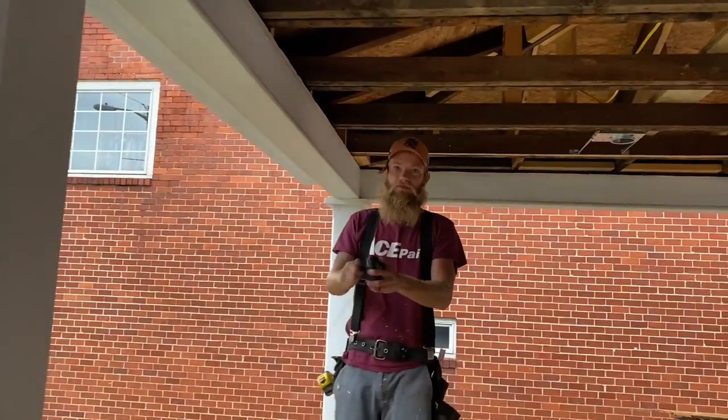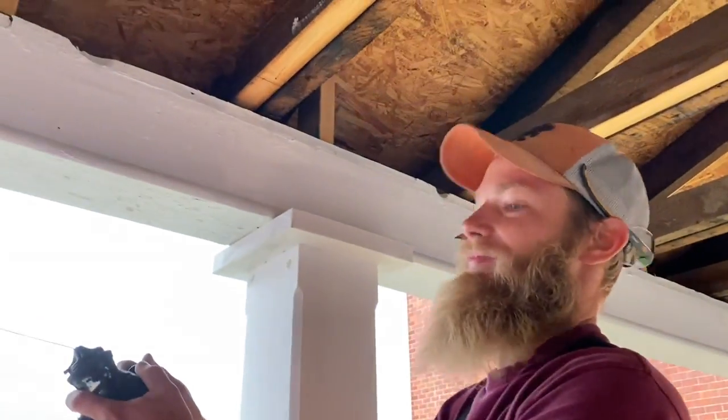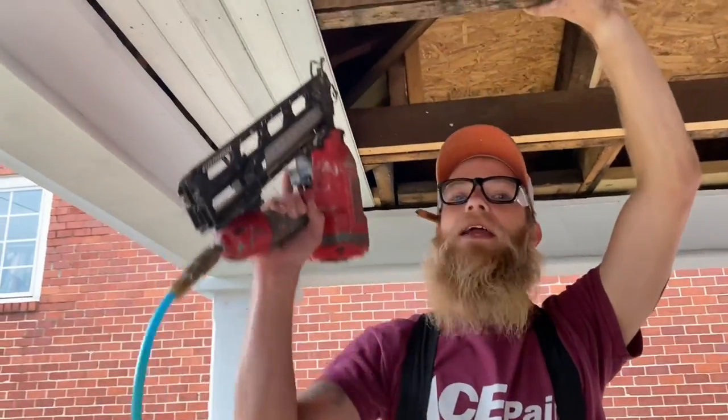Any good straight ceiling installation starts with a nice straight chalk line. We're face nailing this stuff because the tongue on this is super tiny — we're not doing blind nailing, we're just going to face nail it. Bam, right in the face.